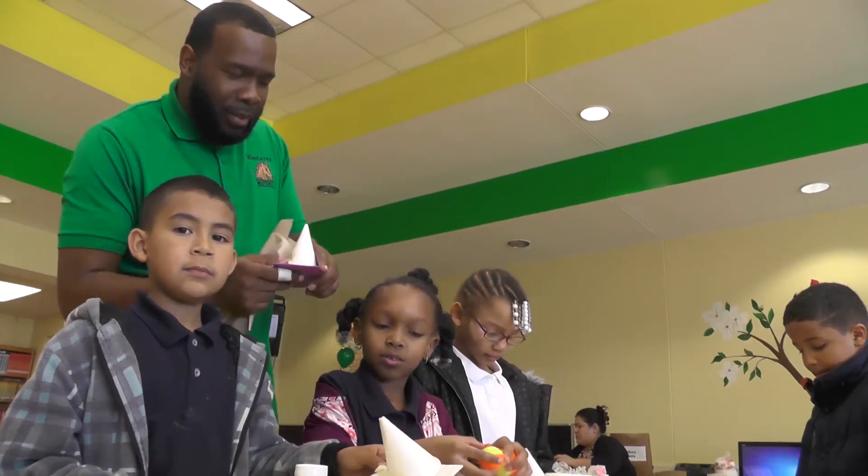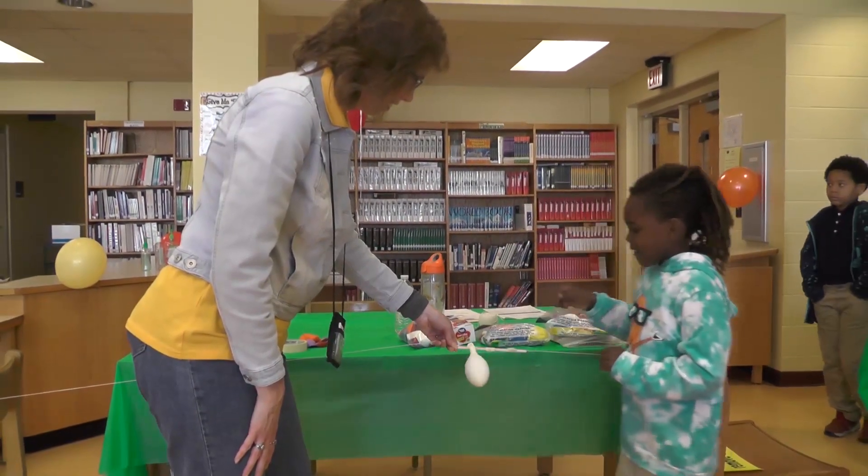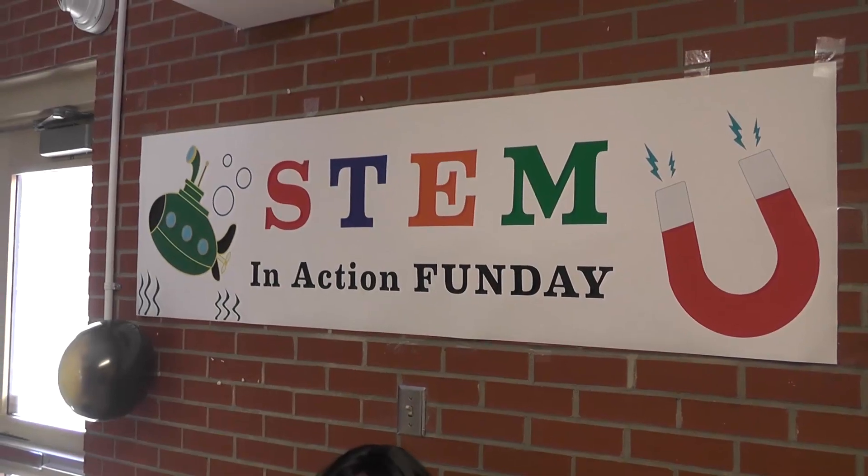At West Area Elementary, students are learning about science in an exciting and enjoyable way at their fifth annual STEM in Action Fun Day.